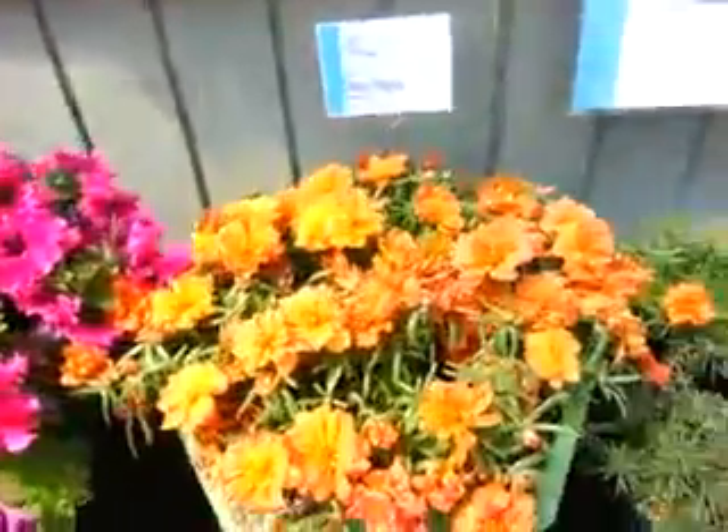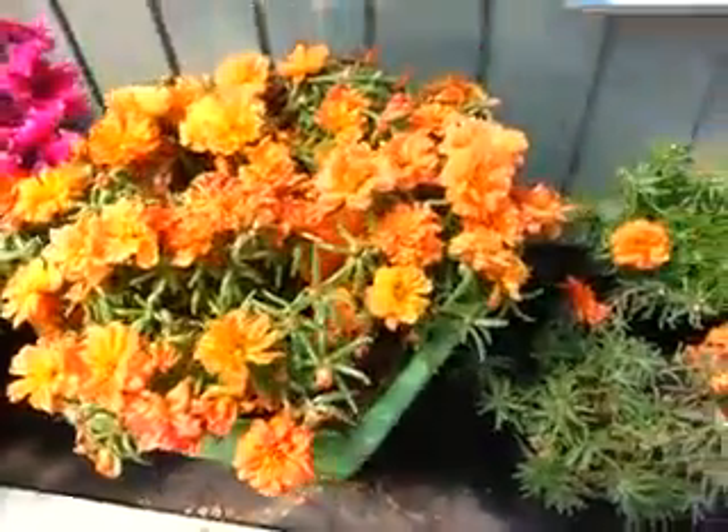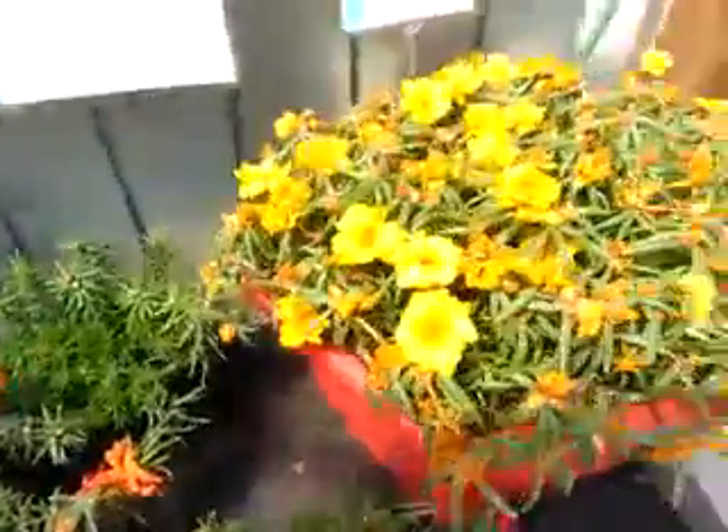New introductions in the portulaca. The Sundayz are the upright portulaca, here in orange and Sundayz yellow.